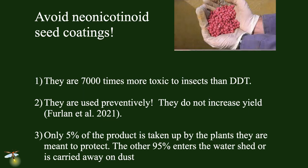Finally, minimize the use of neonicotinoids. They come as a seed coating on just about everything you buy — you have to search hard to get plants without them. Neonicotinoids are insecticides based essentially on nicotine that are 7,000 times more toxic to insects than DDT. They're used preventively — whether or not you have an insect problem, you get the neonicotinoid. Interestingly, using them or not doesn't increase yield at all. Only 5% of this material is taken up by the plant; the other 95% is washed off into our watershed where it stays for a long time, or blown away as dust. Please minimize the use of neonicotinoids.